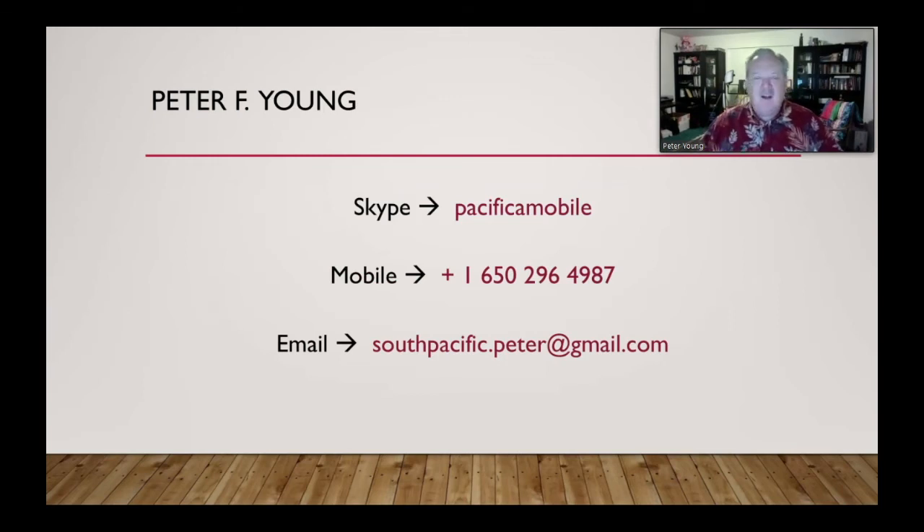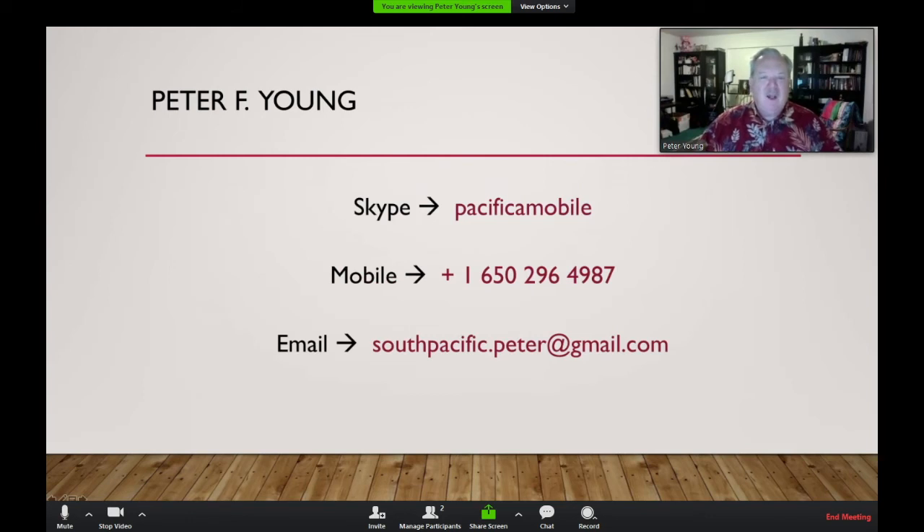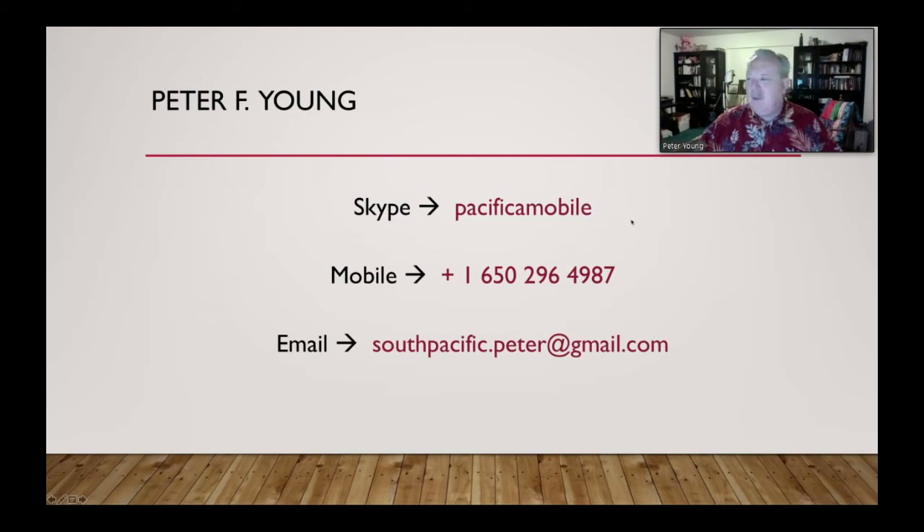We're at the end of the formal presentation. I want to make sure I'm accessible for additional questions offline — you can reach me via Skype at Pacific Mobile, by mobile phone, via WhatsApp, or by email. I'm in the South Pacific timezone. I'll now turn it over to Claudio for questions.